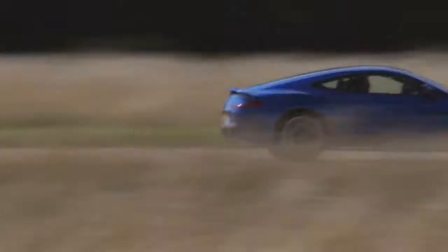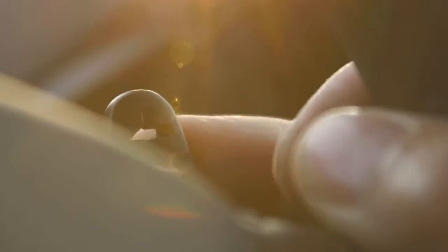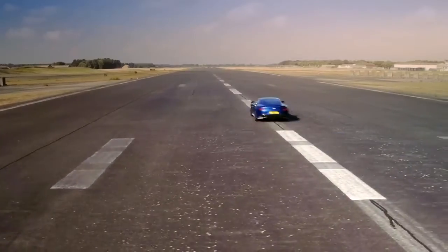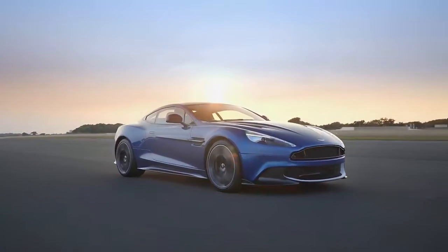The new Vanquish S. 200 hours to craft it. This isn't a car. This is the Super Grand Tourer.